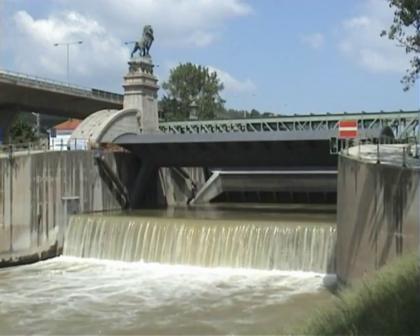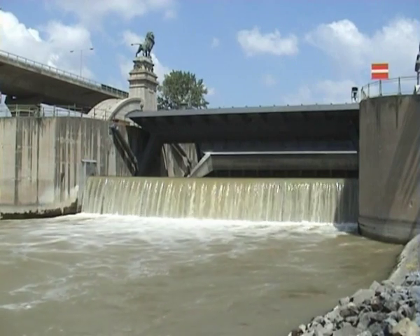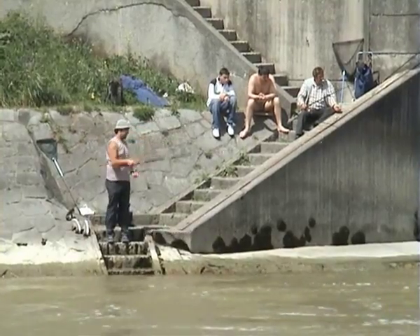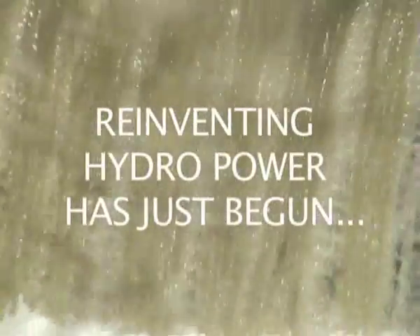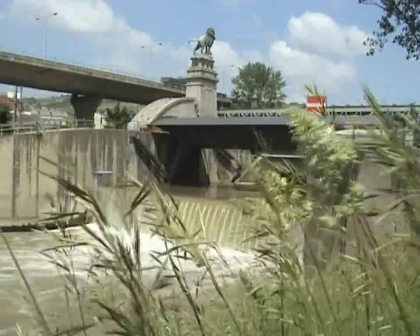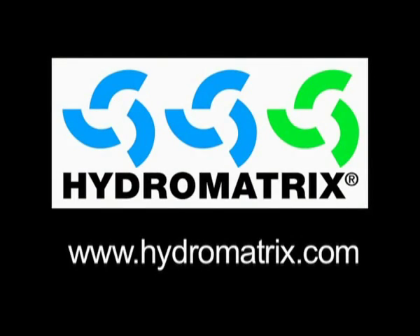The HydroMatrix plant in Neusdorf was successfully commissioned in May 2005, meeting the energy needs of about 10,000 households. With the HydroMatrix plant in Neusdorf, Verbund, EVN, and Veenstrom have sent an important signal for the best use of hydropower together with VA Tech Hydro.